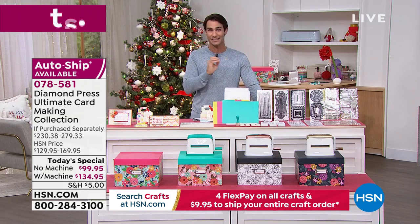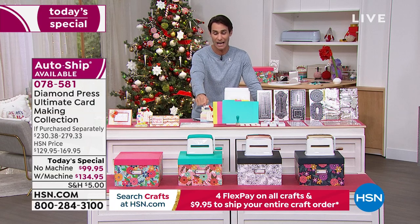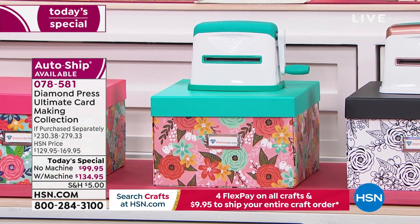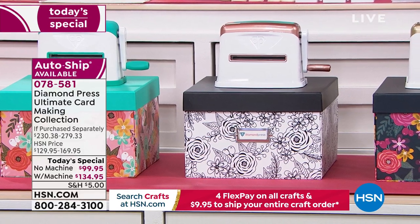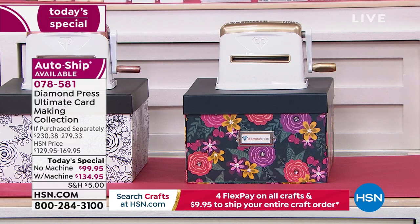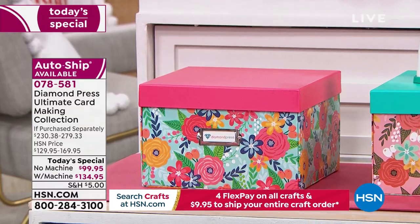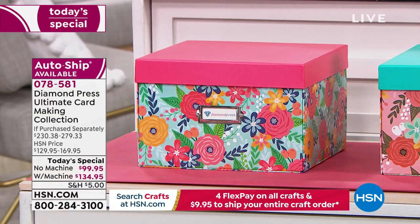If you're just tuning in, let me go over the choices you get to make at hsn.com or on the phone. If you don't have the marquee die-cutting machine, this is your chance — choose either teal with the matching storage box, rose gold with the black box, or gold with the navy floral box. The extra large storage box is about 11 by 12 by 7 — it's huge and will fit everything including your auto ship. If you already have a marquee, you still get the extra-large pink floral storage box.